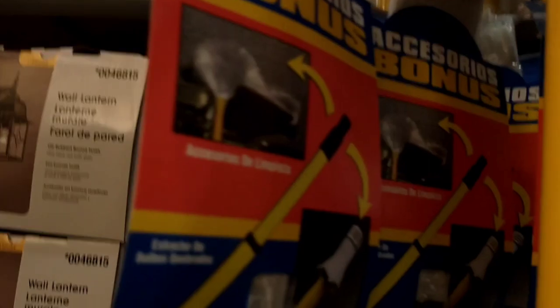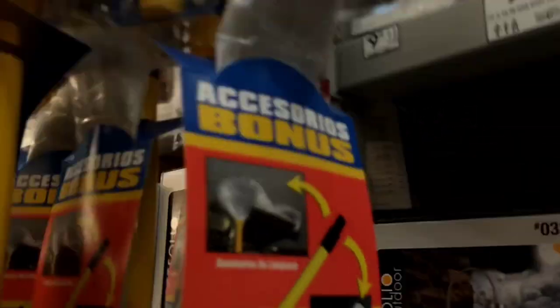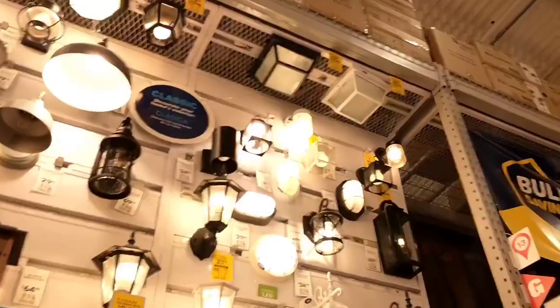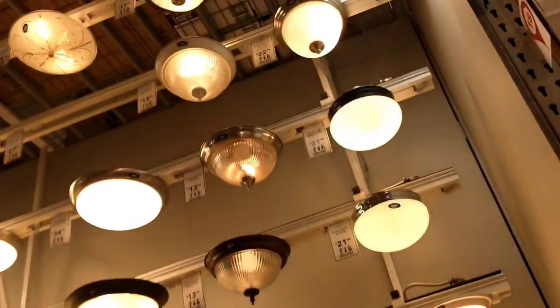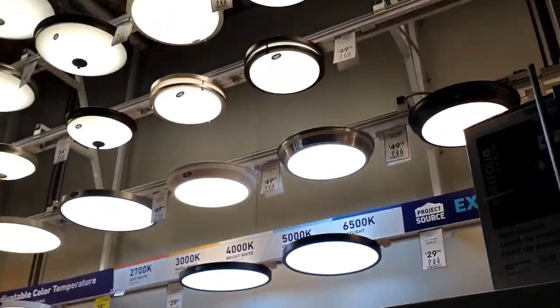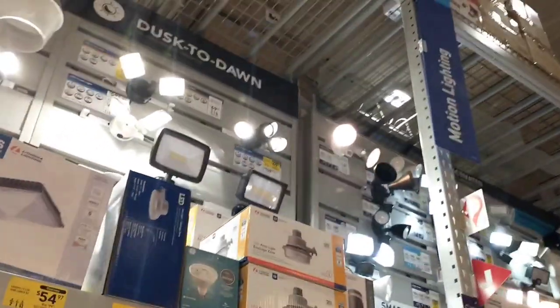Wow, this is cool — look at this. They actually have fan blades here — let me get a better look. So after this I think I'm pretty much done filming. There's floodlights here.